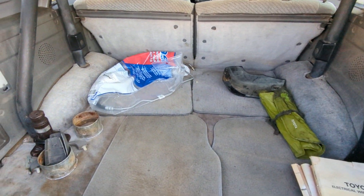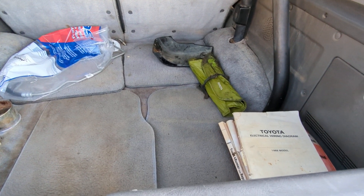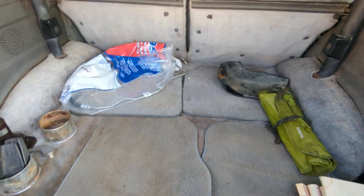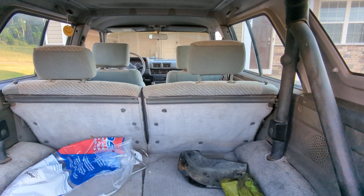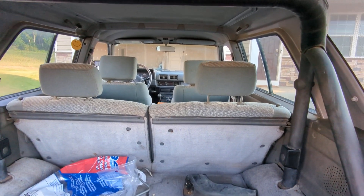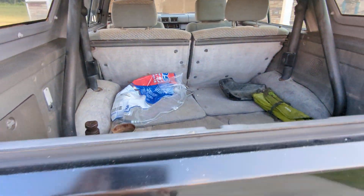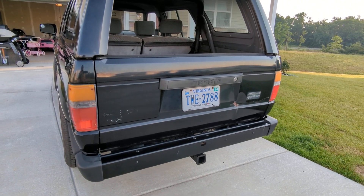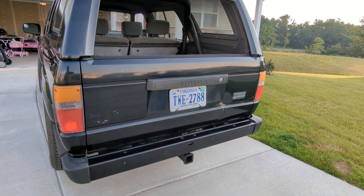Got the original jack kit, some books from the 80s that are quite old, but yeah this is all original carpeting. Got the logos missing on the back left, but I'm sure I could source that.